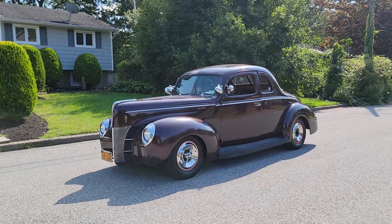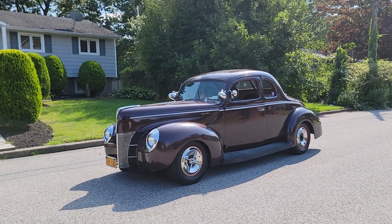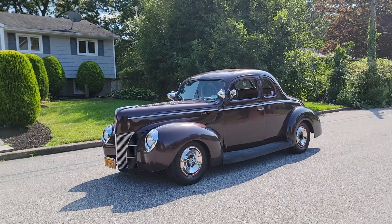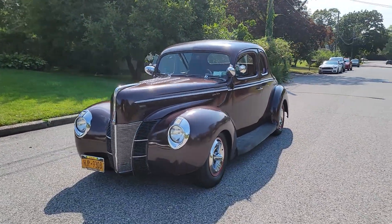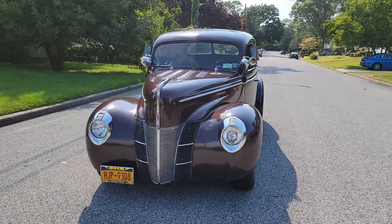Hey guys, thanks for joining us today. Mike here at Weeby Autos. Today we have a 1940 Ford Deluxe. It's a five-window coupe, a little hot-rodded, definitely done back in the day. A 350, turbo 350 trans.